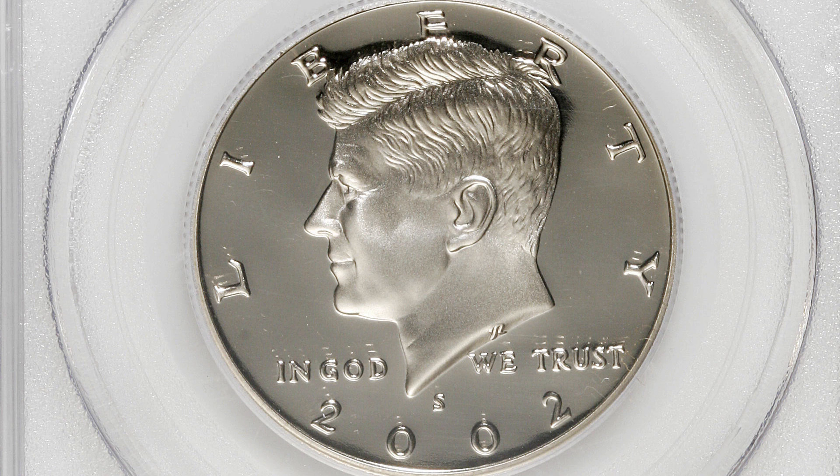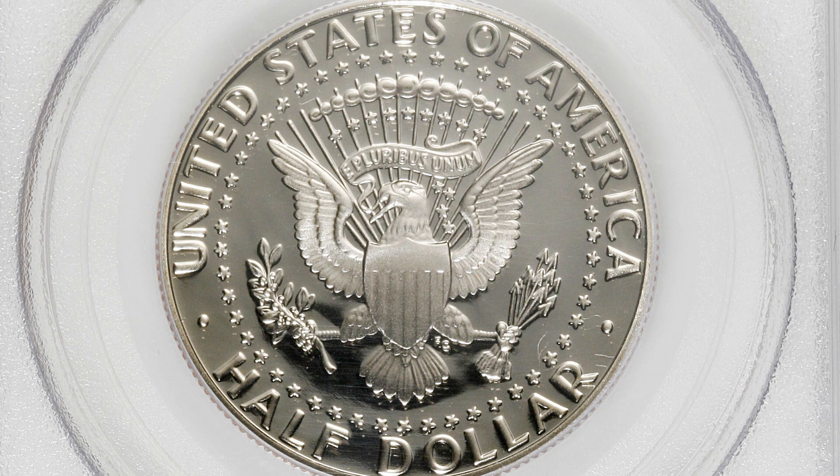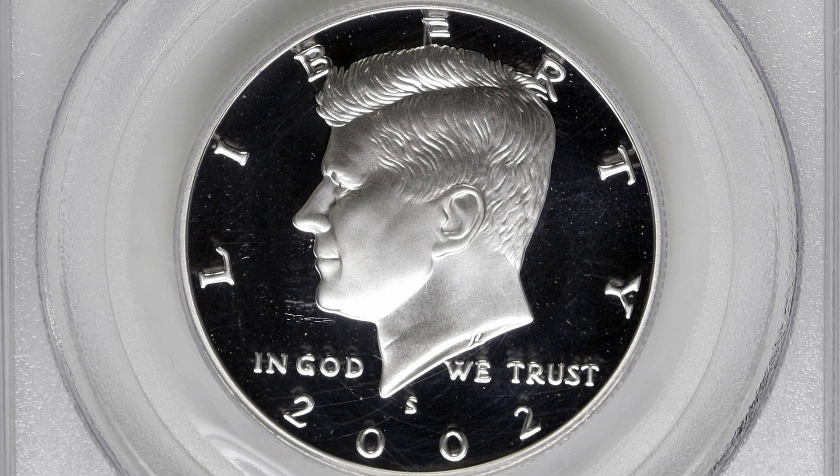In 2002 we also have the proof coin, which you will see in your proof sets. Keep in mind there are non-silver proof coins and silver proof half dollars for the year 2002. This is the 2002 S mint mark half dollar — the proof coin graded at a perfect grade of proof 70 deep cameo. You cannot get any higher than 70 on the coin grading scale. This is the clad version, not the silver version, and it ended up selling for $560 at auction.